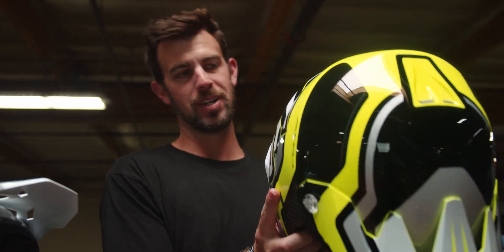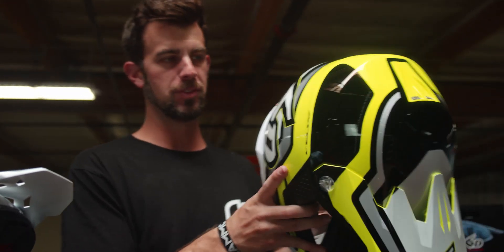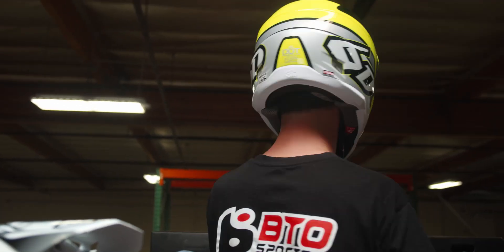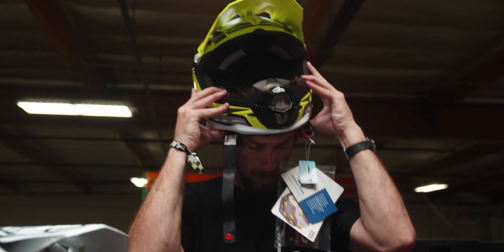Now the ATR1 — I'm going to try it on, because what good is a helmet review if I don't try it on? This is a size large. You can see my other reviews — I wear a large in just about every helmet. Feels like a pillow. Feels good.